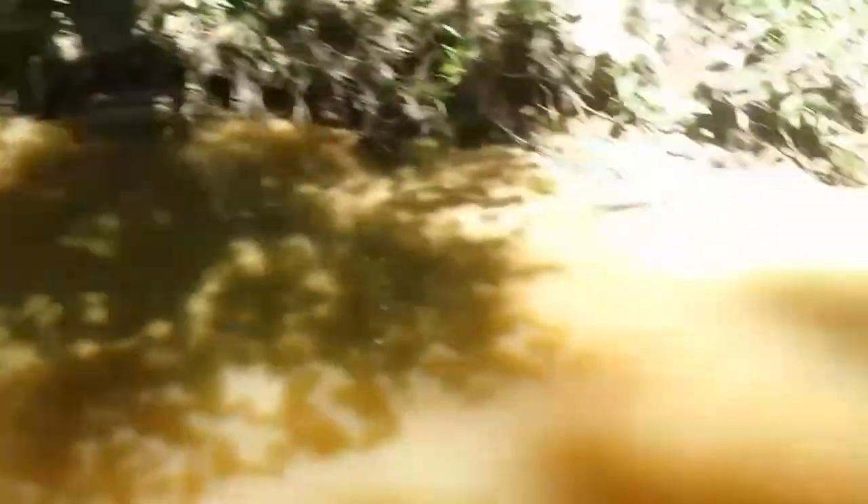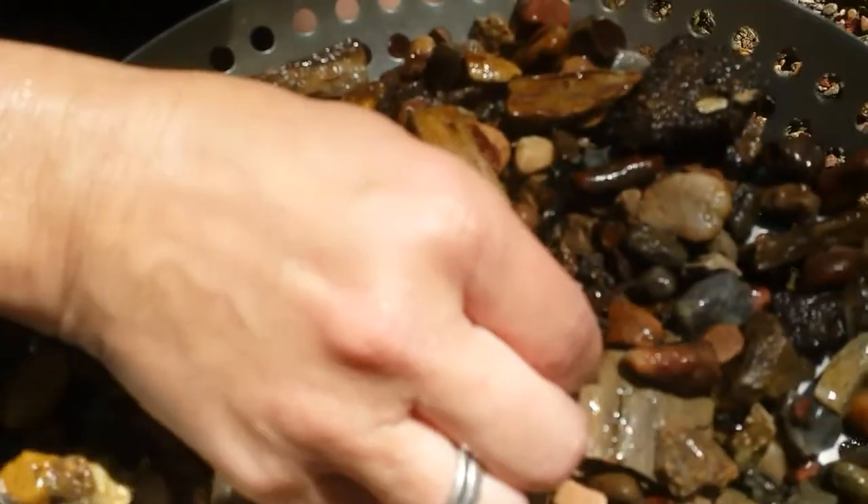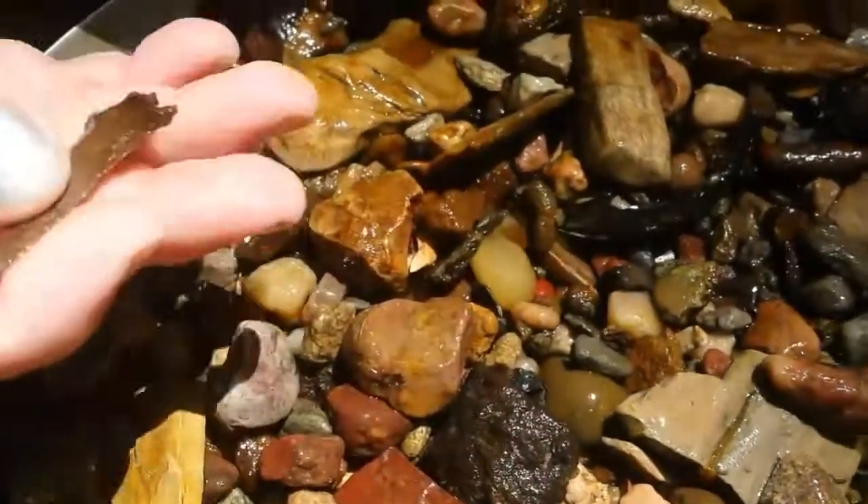I'm down here at my hole and Randy said she's just found the baddest bird point ever in this creek. I'm walking up on it — I haven't even touched it yet. That's a killer. That's a sick little bird point.